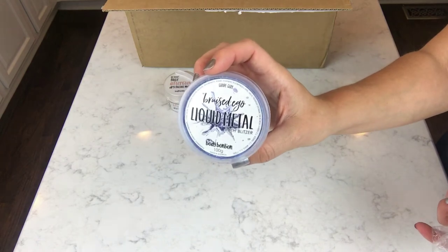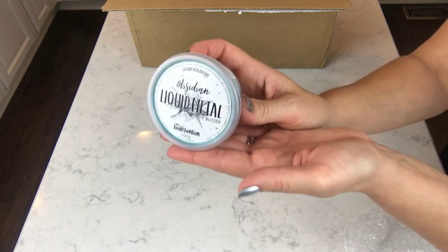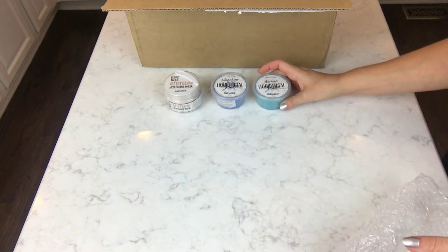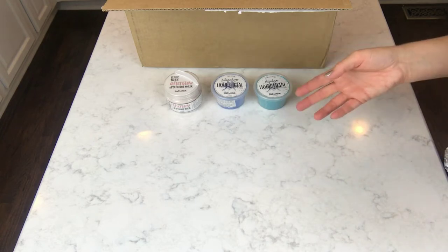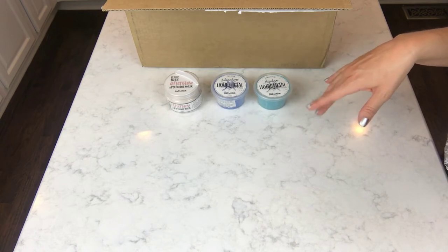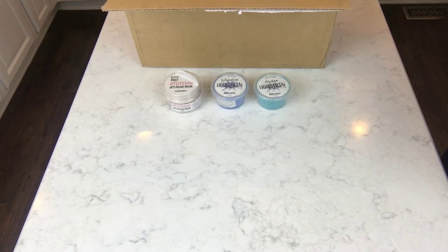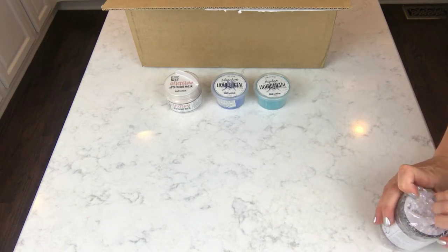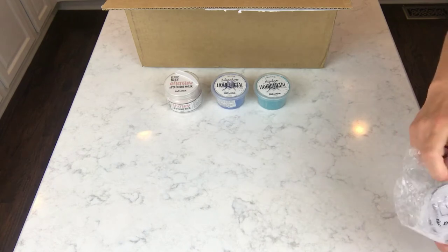This one is called 'Bruised Ego' and this other one is called 'Obsidian' — almost black silvery, I think. These are scented; I believe it's some kind of berry, like a black cherry or some dark berry scent. I haven't really seen anybody have anything like that before. Irene is just completely creative and so talented, and I just love getting things from her.